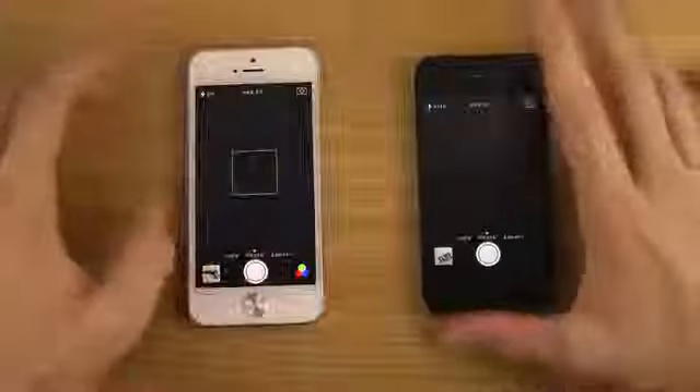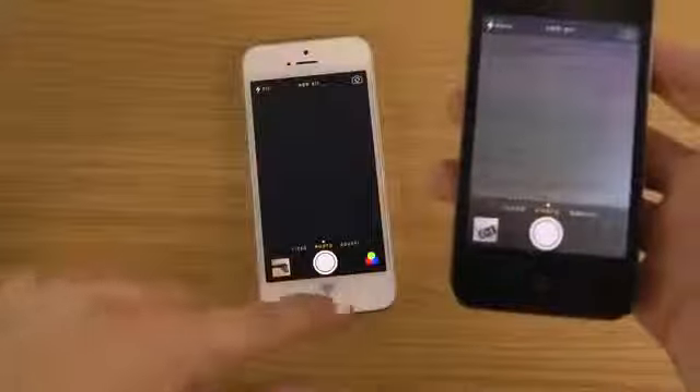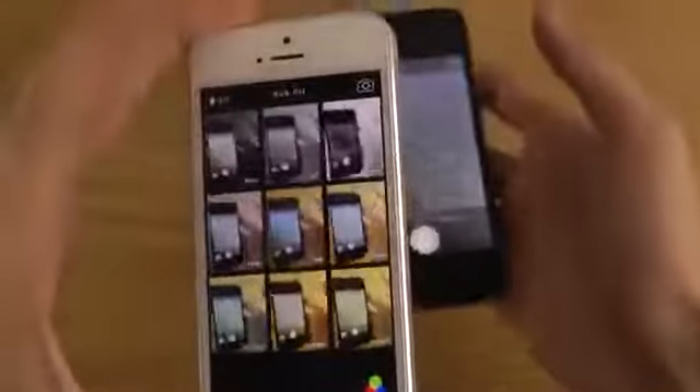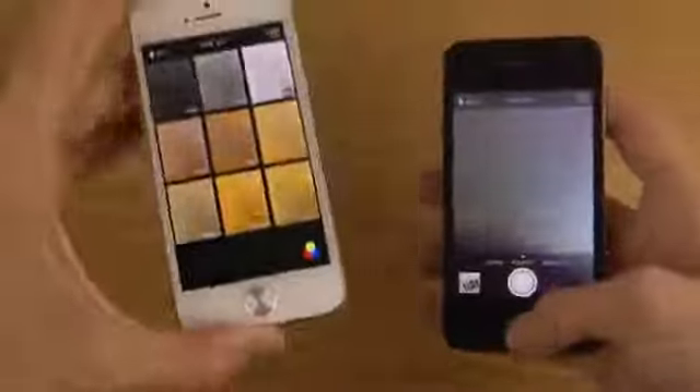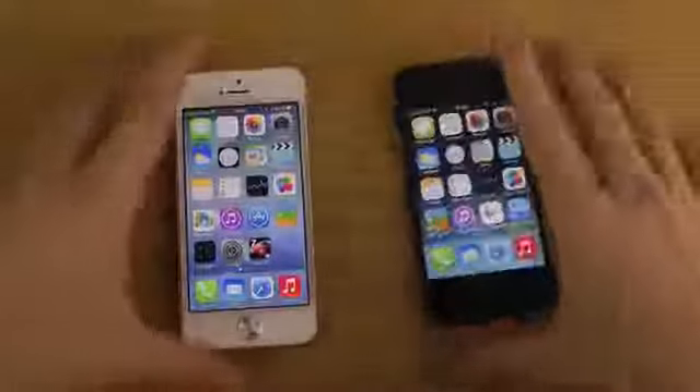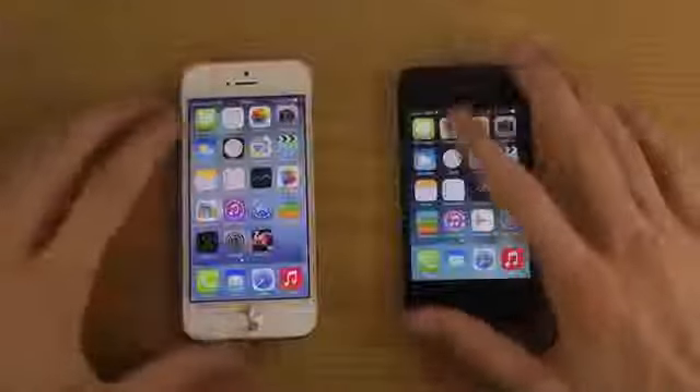There we go, up and running — not super far behind on the iPhone 4. But the iPhone 4 of course doesn't have those filters that you can have over here on the iPhone 5. Let's try out the Weather app.